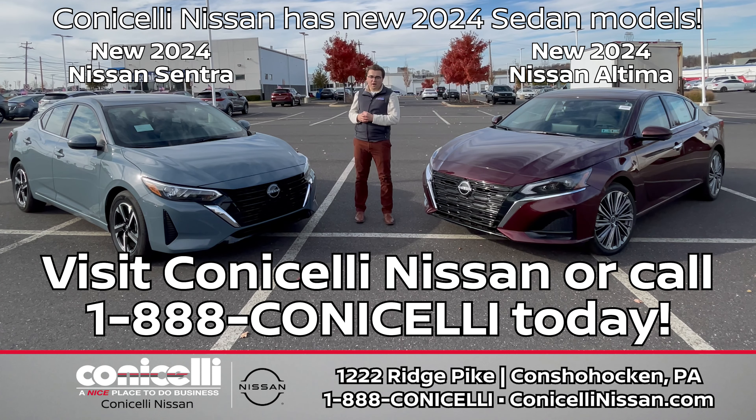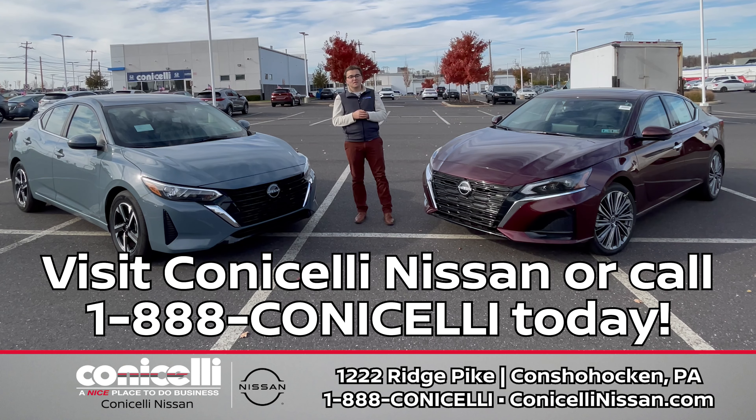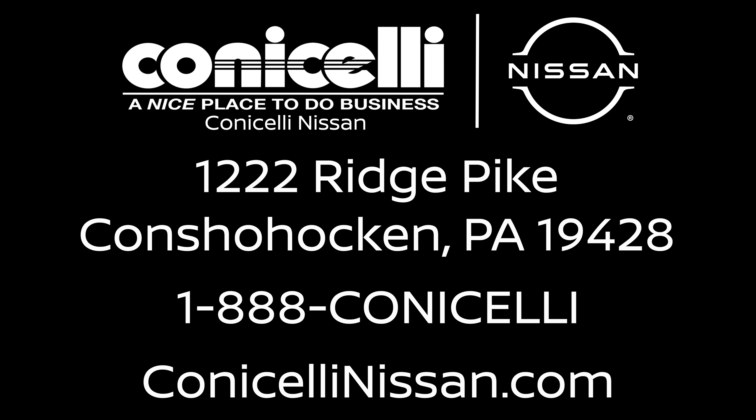Now for safety. Both the 2024 Nissan Sentra and Altima come standard with Nissan Safety Shield 360, giving you confidence from every angle. You can also find class-exclusive Intelligent Forward Collision Warning on both models, and class-exclusive Intelligent Around View Monitor on the 2024 Altima. Nissan's got your back, sides, and front covered.